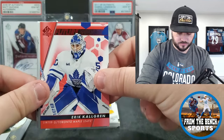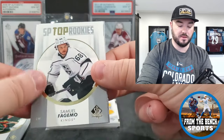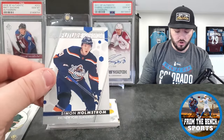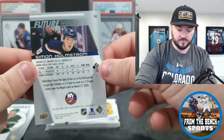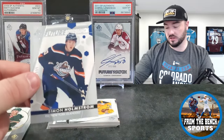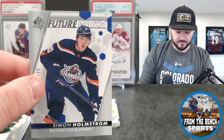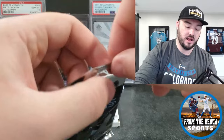Eric Shalgern red Limited and Samuel Fagemo. Then a future watch non-auto of Simon Holmstrom — here's kind of our first look at the base future watch non-auto. There are some that aren't autographed — just like the one I pulled last year of Rustleinen. They do have non-auto versions, but all the big boys should be autographed.